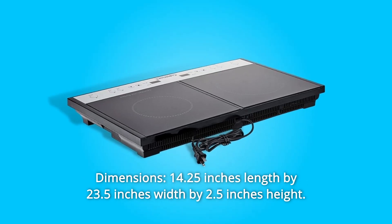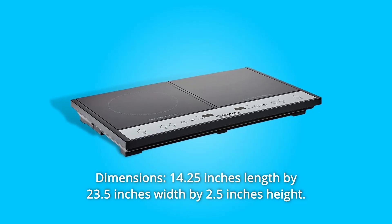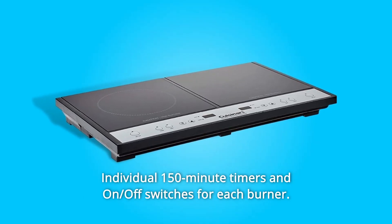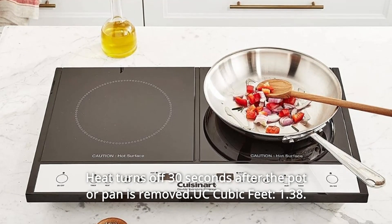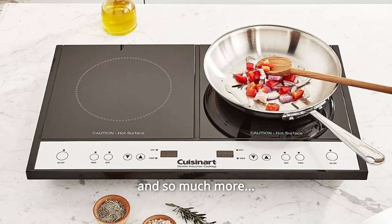Dimensions: 14.25 inches length by 23.5 inches width by 2.5 inches height. Number 3: Individual 150-minute timers and on/off switches for each burner. Number 4: Heat turns off 30 seconds after the pot or pan is removed. And so much more.